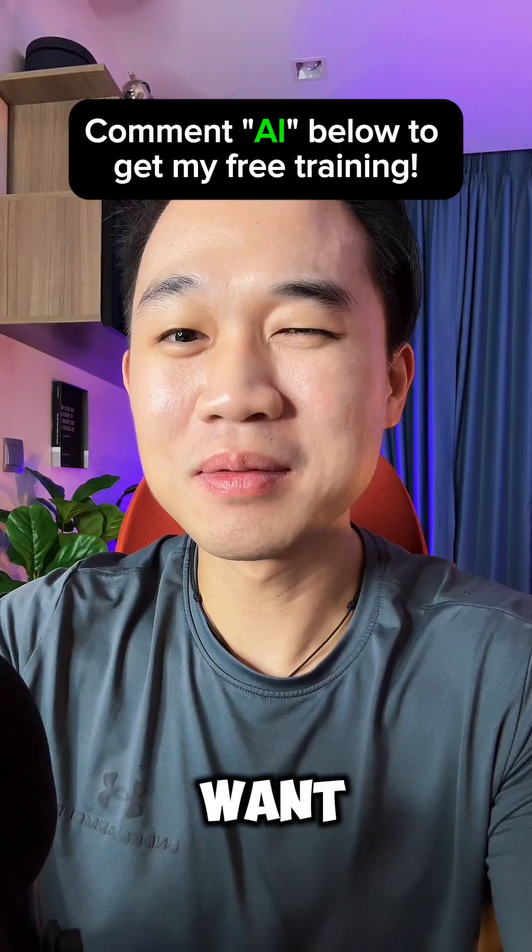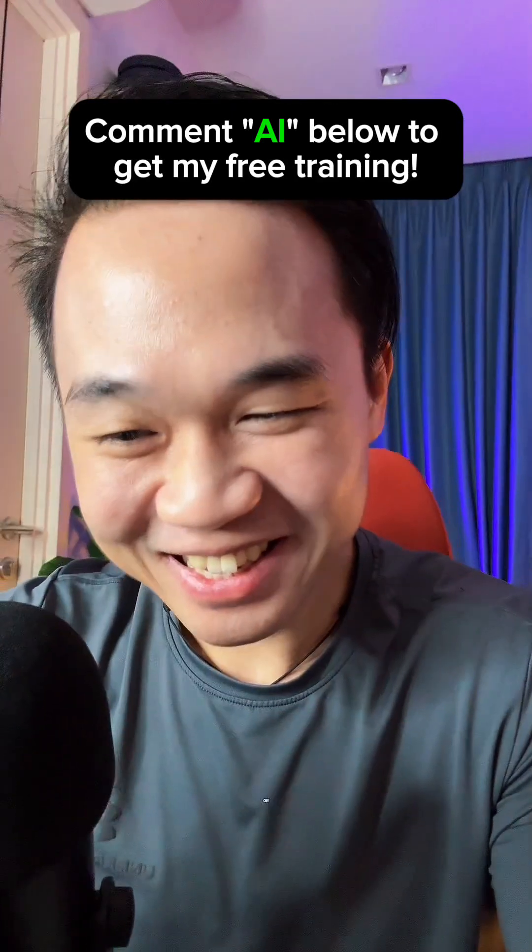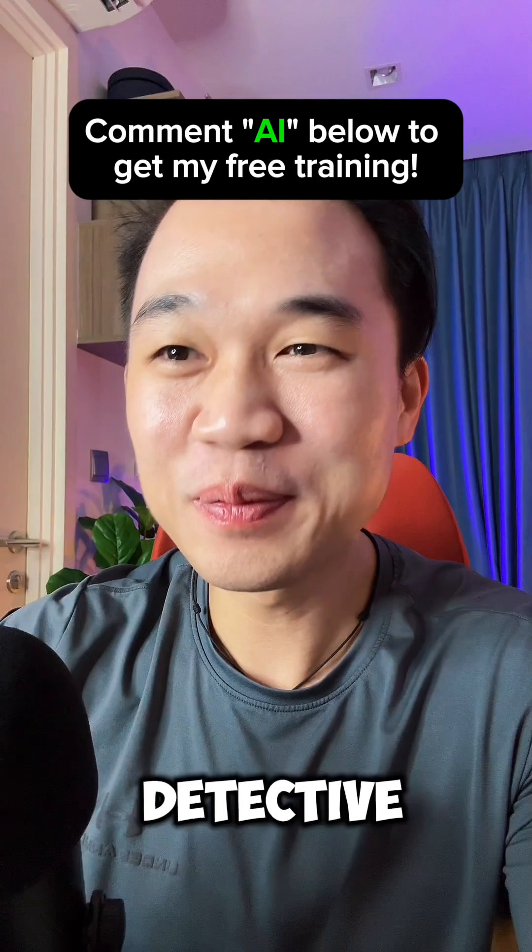Does that sound like something you want for your business? Are you done through VAPI? V-A-P-I? Oh, you're trying to play tech detective on me.